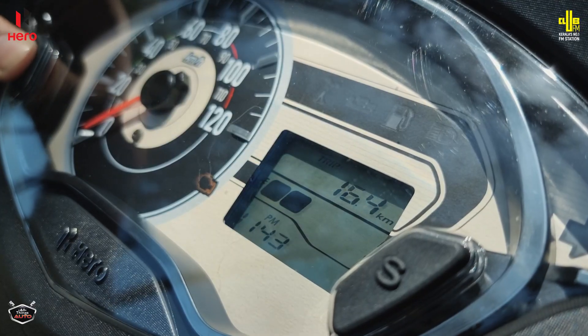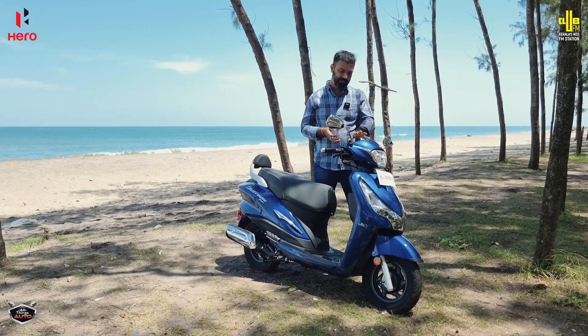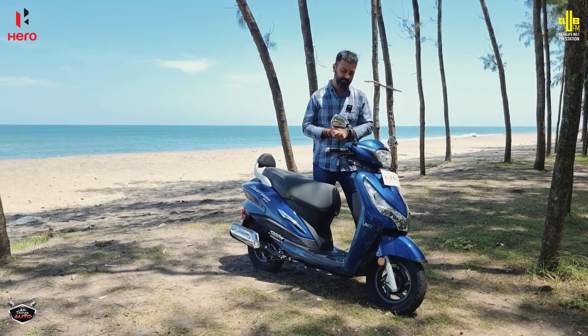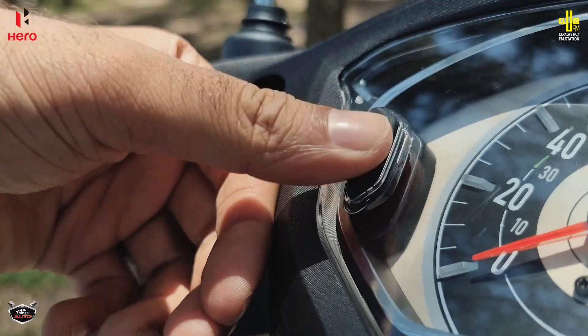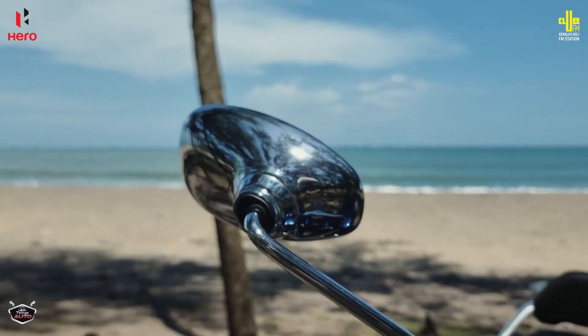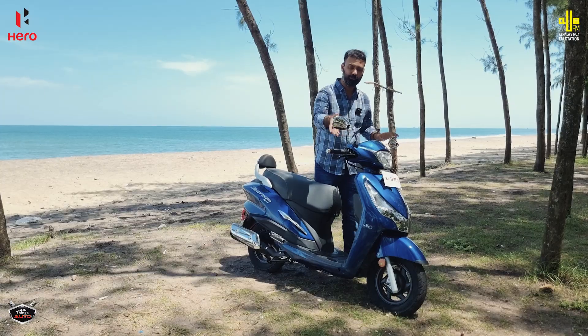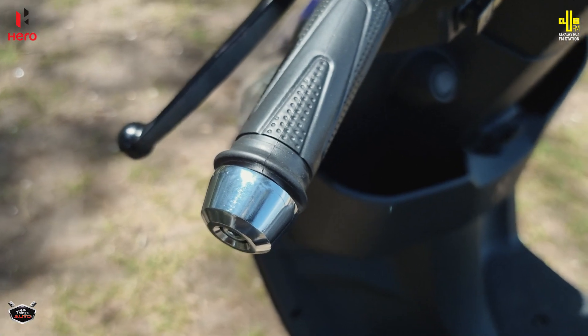On the instrument cluster, you get an analog unit with clean, clear readouts. There is also a switch for the SMM. The scooter features chrome usage throughout — on the rearview mirrors and on the handlebars — giving it a premium look.